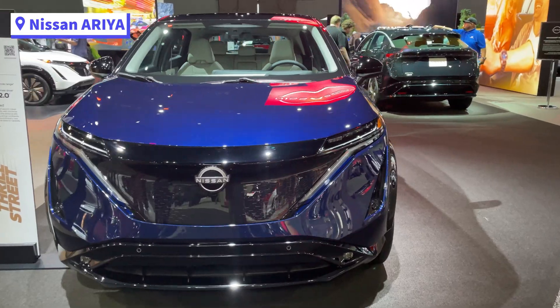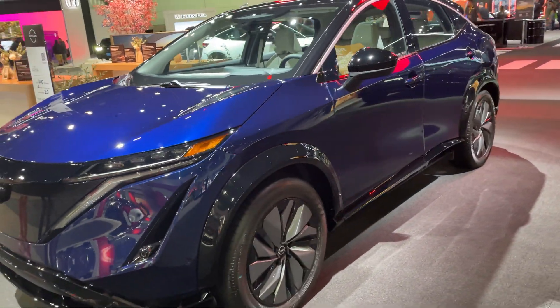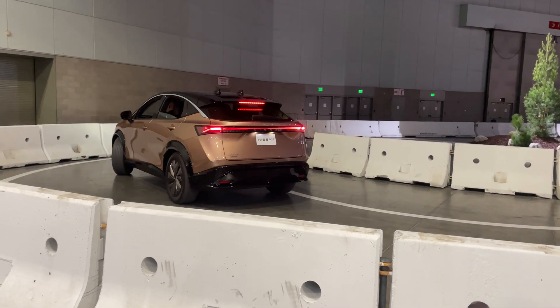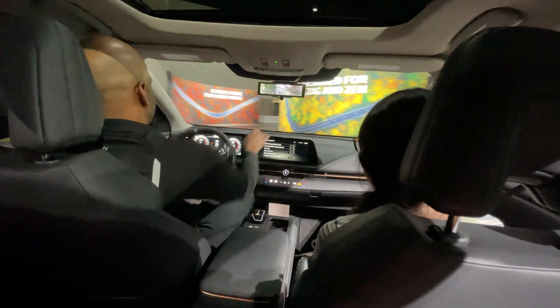Nissan had their Ariya on display, this time with an indoor ride-along track. This EV will get up to 300 miles of range and deliveries are expected sometime later this year. It was a very short ride-along, but it had a lot of tight corners to demonstrate how agile it is, even though it's a large SUV.